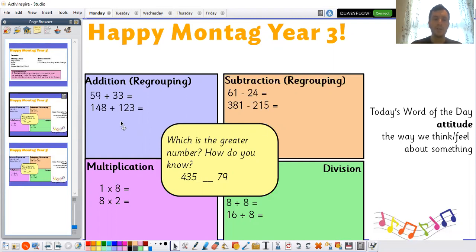Pause the video here, have a go at those questions on the boards, and when you're ready to see the answers you can unpause and we'll go through them together.